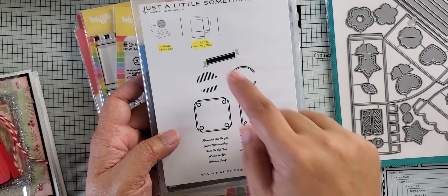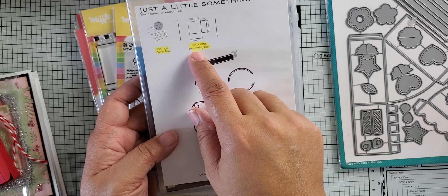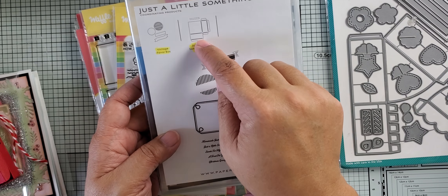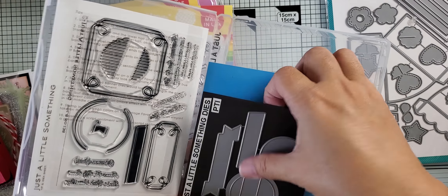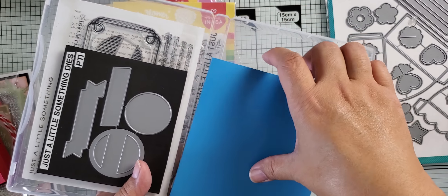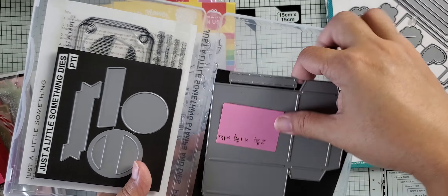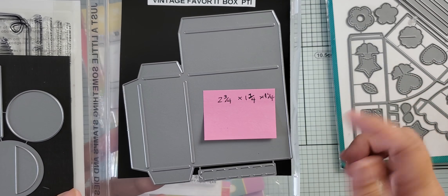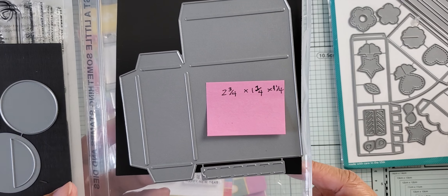And then this one is a cake slice box from Lawn Fawn. I know this has never been used because if they had used it, they would have cut out the center portions of the die. So I don't have this one yet. I got that from a Facebook destash group.